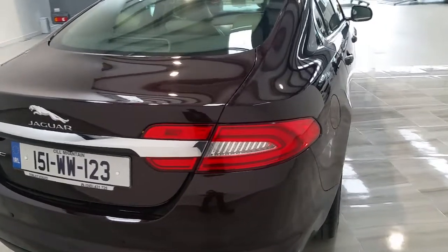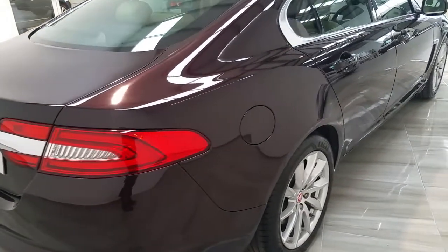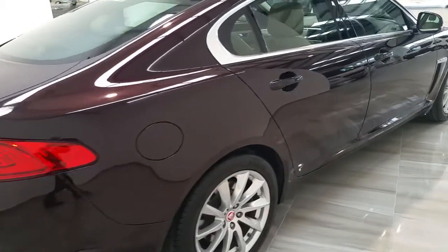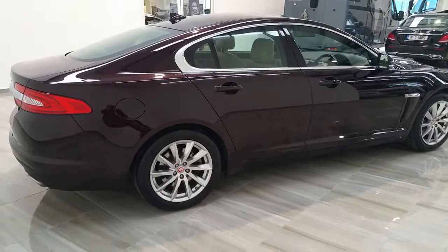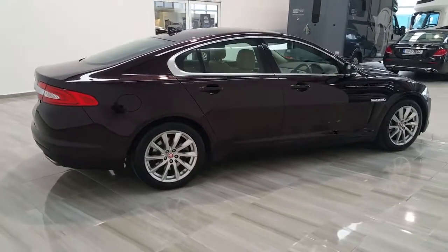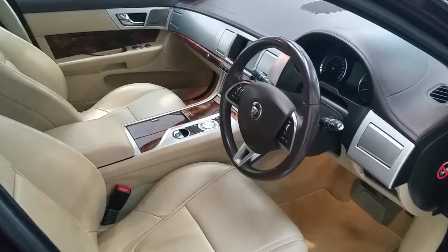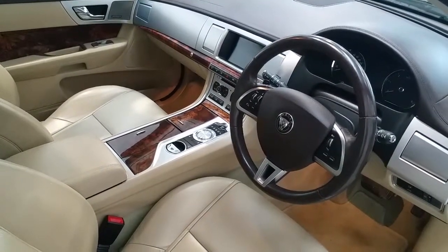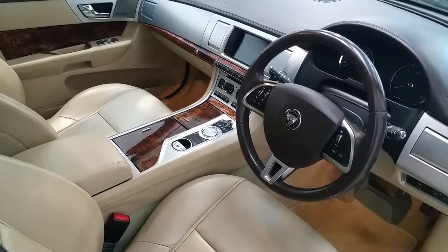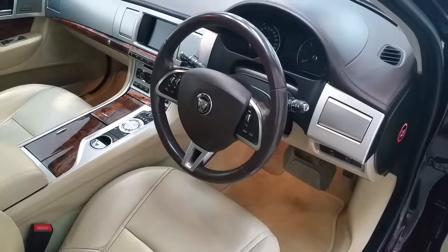The vehicle is in immaculate condition. This Jaguar XF is also fitted with Bluetooth and full climate control. The vehicle has only covered 67,000 kilometers.